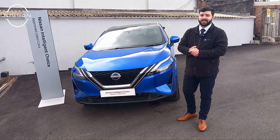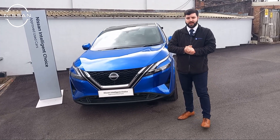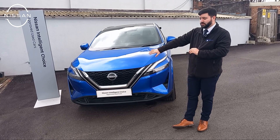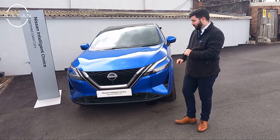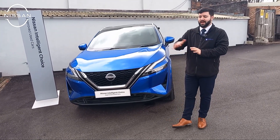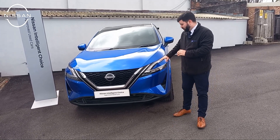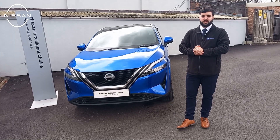We're going to be talking about the 72 Plate Nissan Qashqai. As you can see it is in a beautiful blue colour. With it being the 72 Plate, it does come with the brand new facelift as well as the new 3D Nissan badge on the front — it looks absolutely phenomenal. It does come with the front sensor and camera just in case you have any kind of problems with parking or any pedestrians walking in front. It also comes with LED daytime running lights on both sides, giving it that extra sporty look.